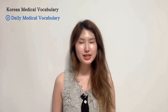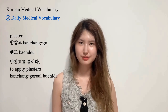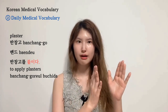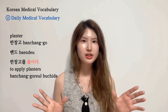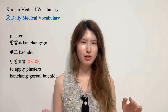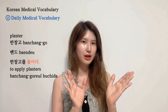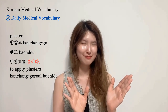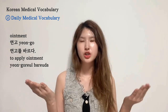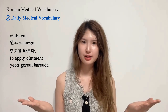The next section is medical daily vocabulary. The first item is 반창고, or 밴드 — a plaster or band-aid. 반창고를 붙이다 / 밴드를 붙이다. Pay attention to the verb used after each noun, because certain verbs are paired with these nouns — you can't just use any verb. Next is 연고, which is ointment. What you do with 연고 is apply it — the verb is 바르다. So: 연고를 바르다.